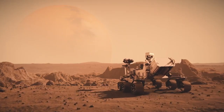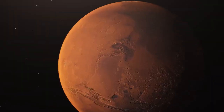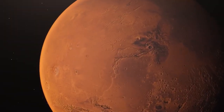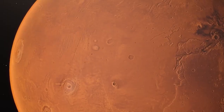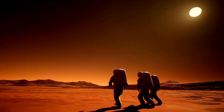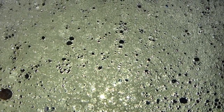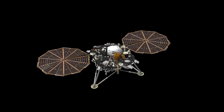The high-definition 4K images allow us to feel as if we're actually standing on the surface of another world. This mission is revealing Mars's ancient terrain in stunning detail and offering new insights about its history and potential to support life. Perseverance builds on the legacy of its predecessor, the Curiosity rover.